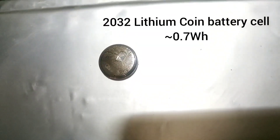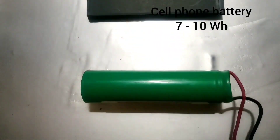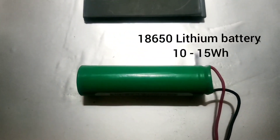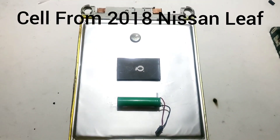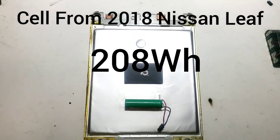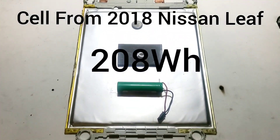This is not a tutorial video — this is not intended to be a tutorial on how to use lithium-ion batteries. This is only for informative and entertainment purposes. So our coin battery had 0.7 watt-hours of energy. A typical cell phone will be about 7 to 10 watt-hours. This 18650 is about 10 to 15 watt-hours, and a single cell from an EV battery pack is rated for a staggering 208 watt-hours, and there will be about 200 of these inside that battery pack.